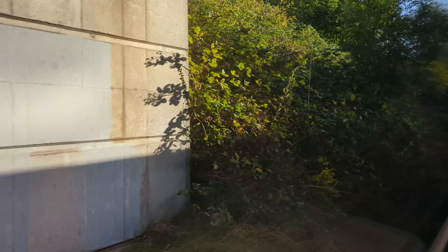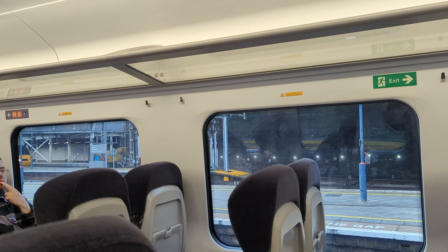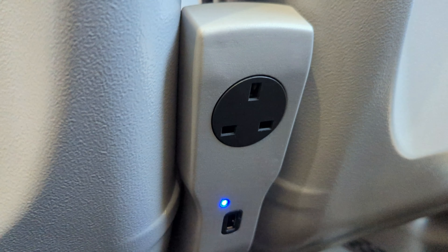Welcome aboard this service to Birmingham New Street. For the trains themselves: 2x2 seating, no first class. There's one plug for every two seats and one USB for every two seats, so good connectivity.